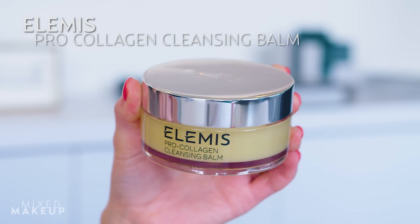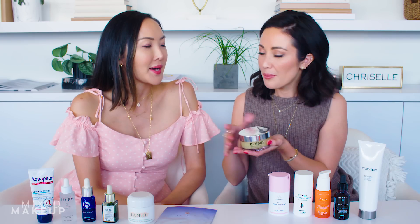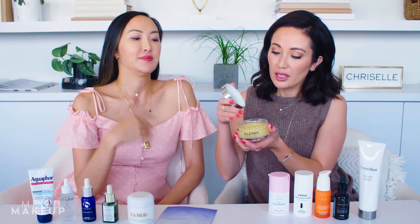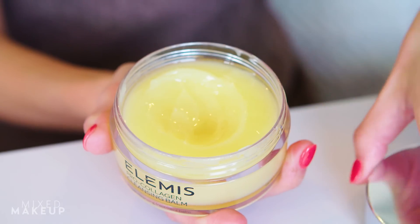I feel like I've tried a lot of cleansing balms, and you would think they're all the same, but they're not. Some do a better job of getting rid of your eye makeup especially than others. So I love this one from Elemis. It doesn't have a strong scent. It actually smells really nice — it's clean. Super Cleansing Treatment Balm is what they call it. I've been using this one — this is like the third one I've gone through.